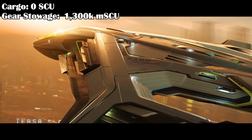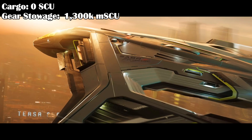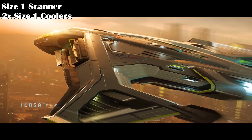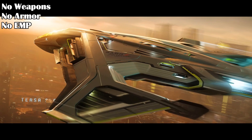The Peregrin carries no cargo, but does have pilot stowage of 1300k micro-SU, which is about 1.5 SUs — not bad for storing weapons and armor in. The ship also only has a size 1 scanner, but two size 1 coolers to keep those engines cool.